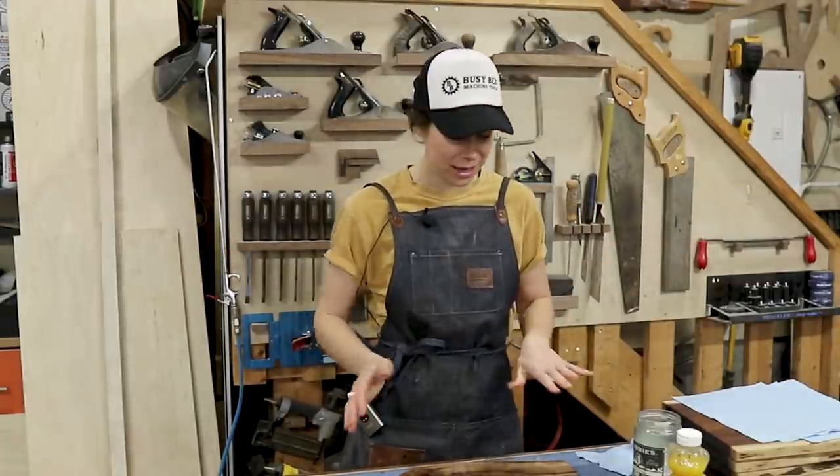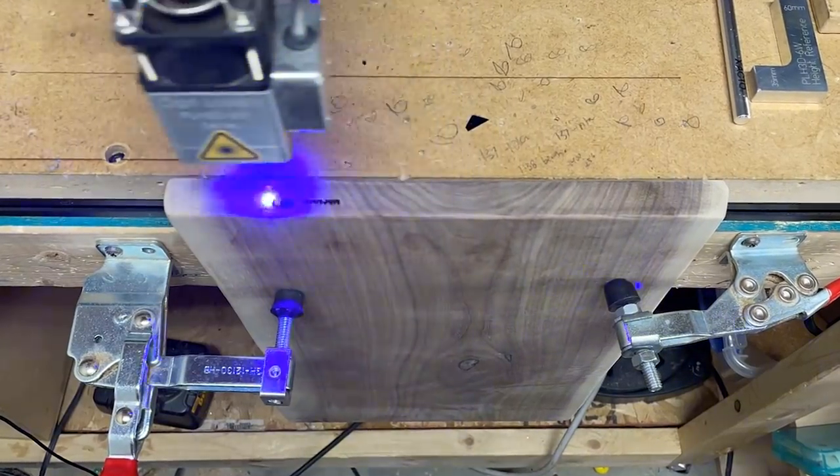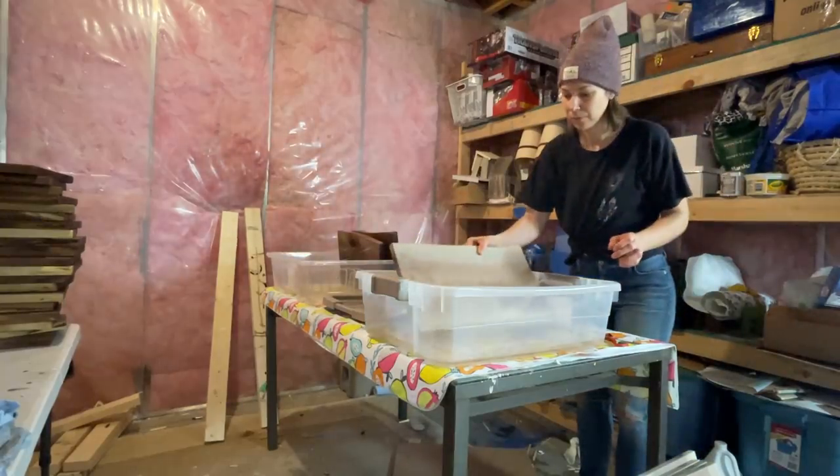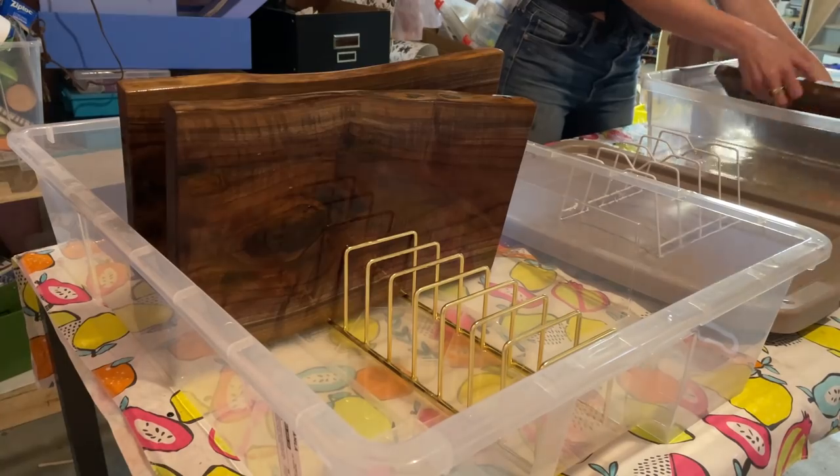When the cutting boards come to this stage, they will be in the raw form — all sanded up and ready for engraving. So as you can see, I've already done the engraving, then I will dip them into mineral oil, and now we're at that final stage of sealing in that oil.